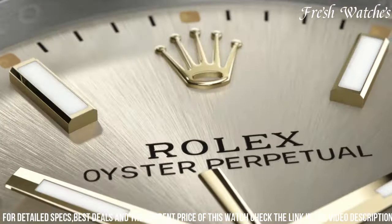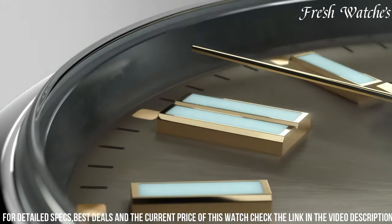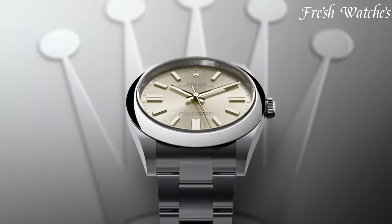The Rolex Oyster Perpetual 41 is more than just a watch. It's a statement of understated luxury and impeccable engineering, appealing to those who appreciate the perfect blend of style, heritage, and performance on their wrist.